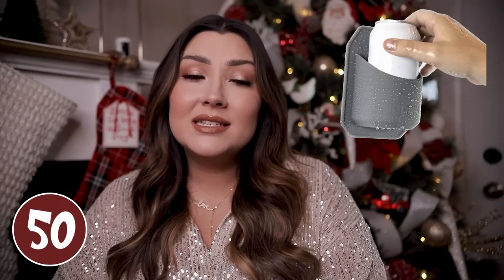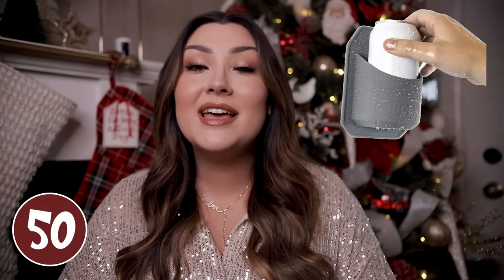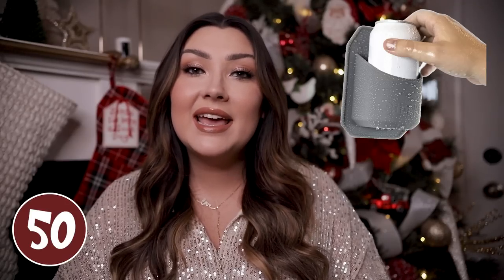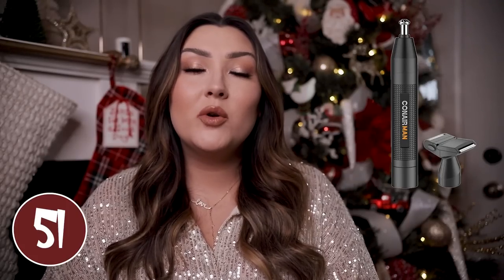A shower beer holder is always a fun little gadget. I think this is kind of the weirdest concept ever but apparently it's a thing with a lot of guys — my husband especially if he's on vacation will take a beer into the shower. If your guy does that as well, then maybe this would be a fun thing to get him. It just suctions to the wall and is a perfect silicone place to hold a beer while you're showering.